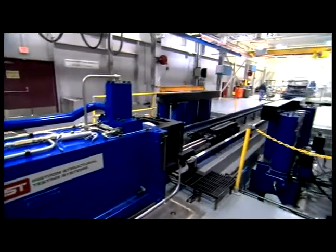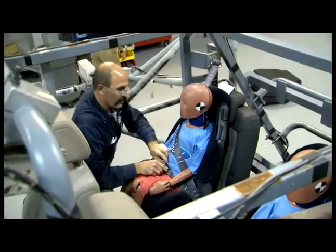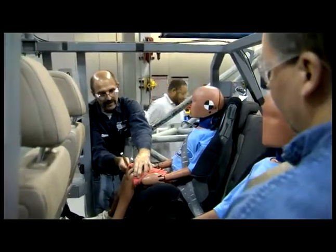This technology is extremely important because we're combining two safety features that we know have a track record for saving lives — seat belts and airbags. By having an inflatable seat belt in the rear seat, we'll add additional protection for the rear seat occupants.